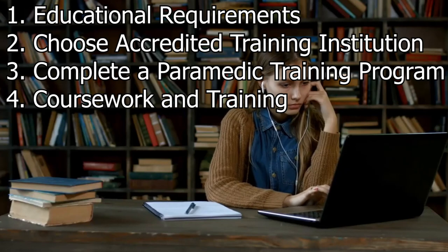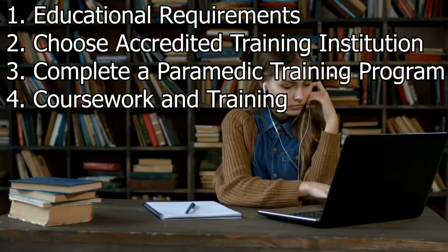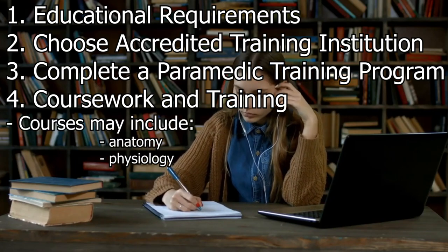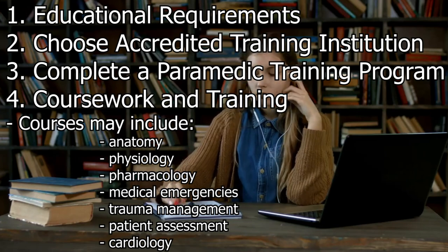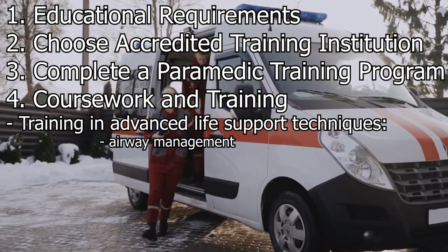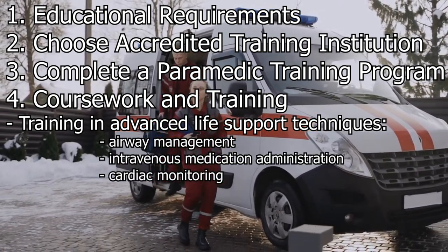Coursework and training. Paramedic training programs cover a wide range of medical and emergency response topics. Courses may include anatomy, physiology, pharmacology, medical emergencies, trauma management, patient assessment, cardiology, and more. Students also receive training in advanced life support techniques such as airway management, intravenous medication administration, and cardiac monitoring.